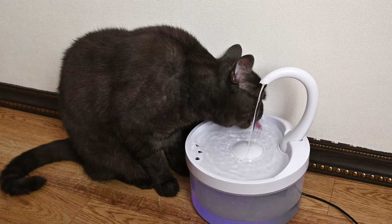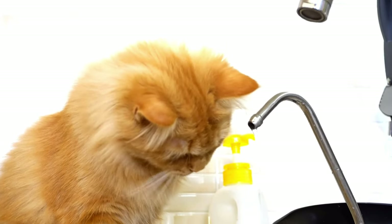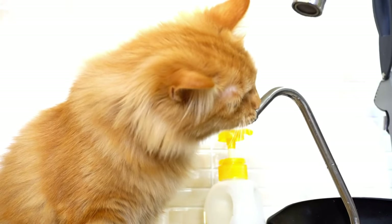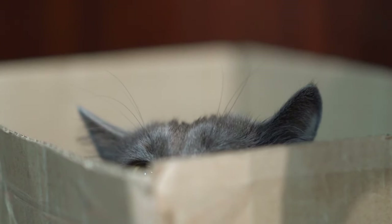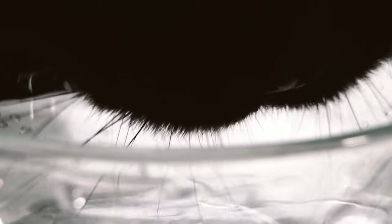Have you tried any tricks to keep your cat hydrated? Share your experiences in the comments below. If you found this tip helpful, please consider liking, commenting, or subscribing to support our shared journey in pet care. Let's ensure our feline friends stay healthy and hydrated.